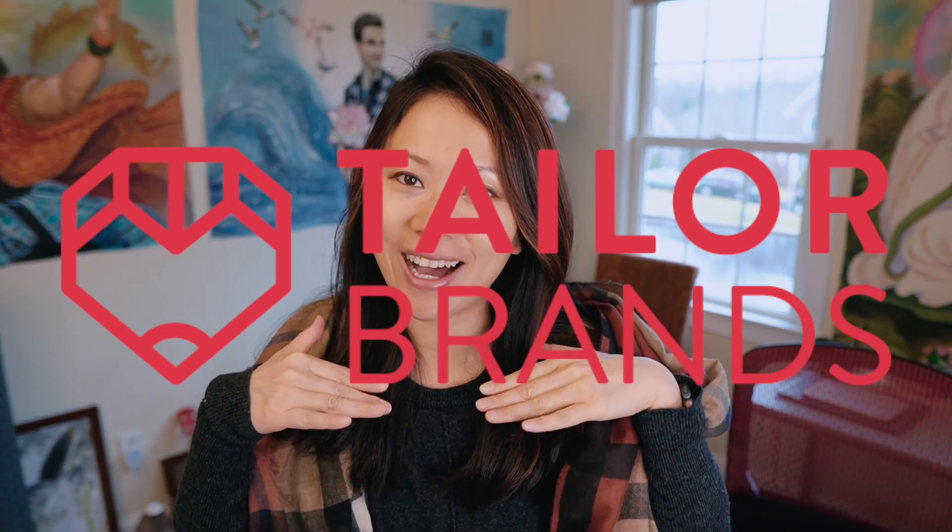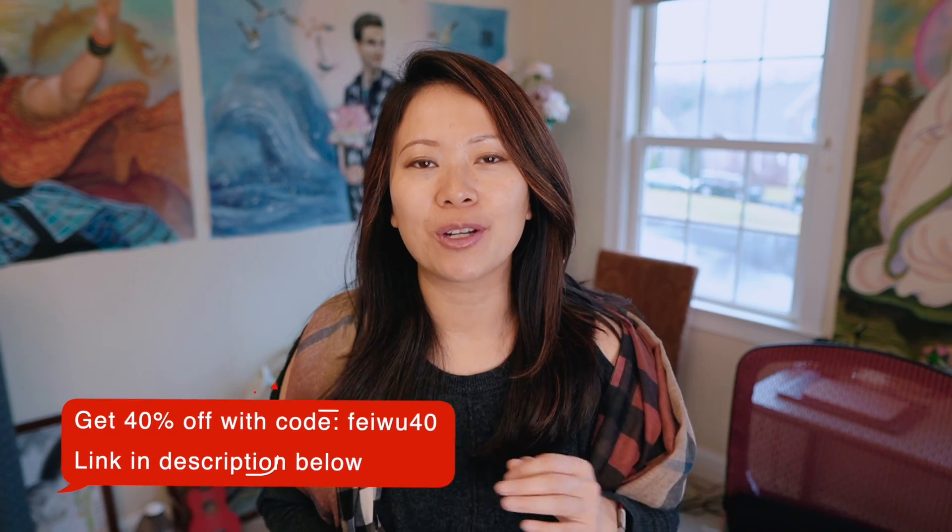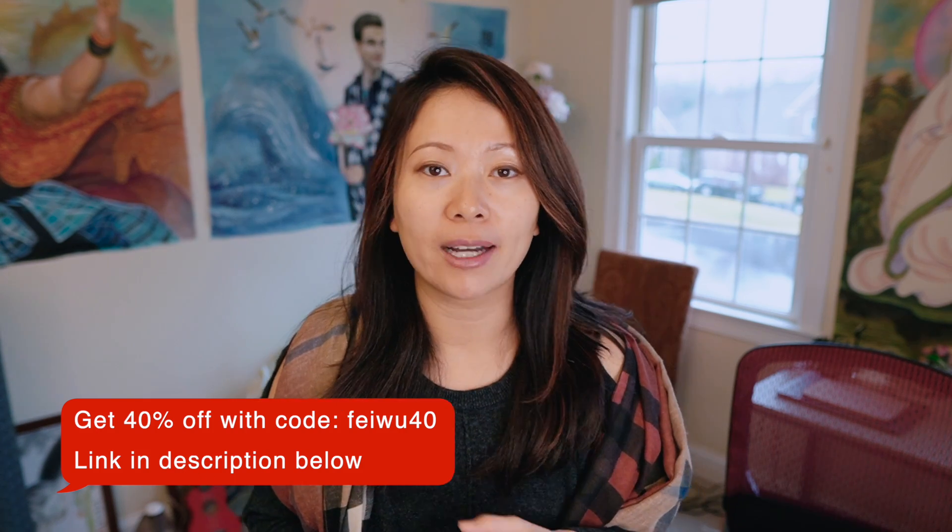Before we get started, this video is sponsored by Taylor Brands, an AI-driven one-stop shop for small business owners, with everything you need to jumpstart logos, LLC, business mailbox, websites, social media posts, merch, and so much more. Over the years, I have learned that so many Zoom hosts, events, and small business owners just don't have the time to really market and brand their events. That's where Taylor Brands comes into play — it's fun, effortless, yet makes it look very professional.